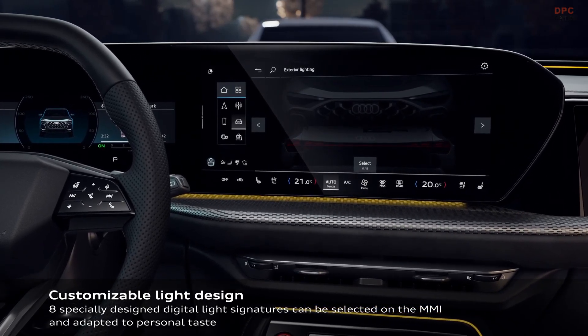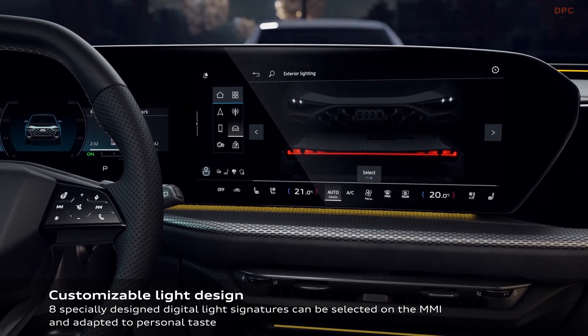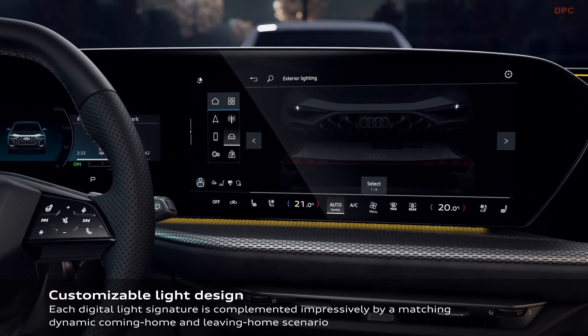If you enjoyed this breakdown of the 2025 Audi Q5's lighting technology, do not forget to like, subscribe, and hit the notification bell so you never miss an update on the latest automotive innovations.